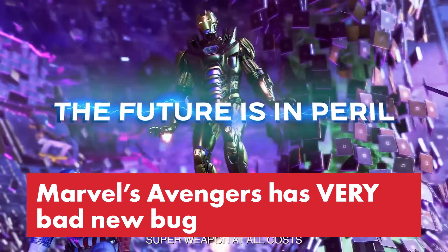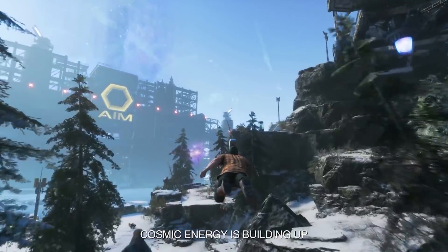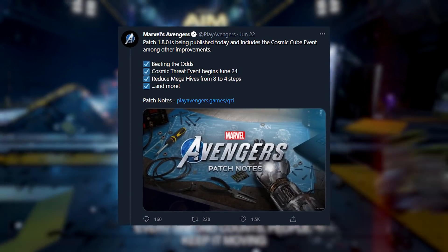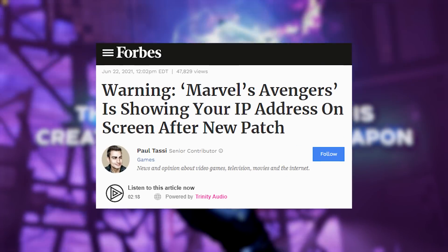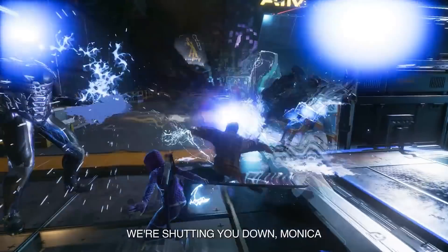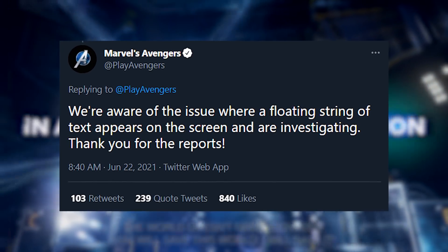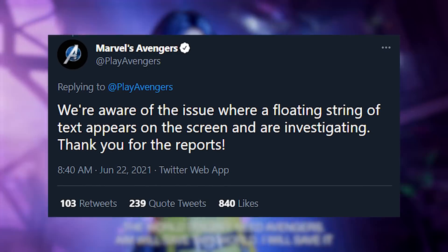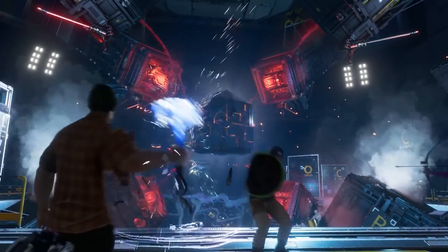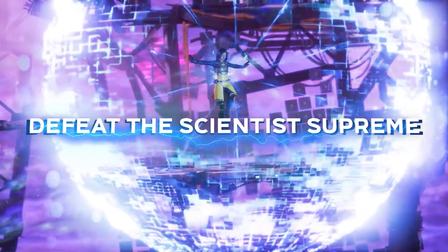Marvel's Avengers has had a rough go, and a recent patch included a very bad new bug. The patch introduced a new boss and the Cosmic Cube event, but it apparently also shows your IP address bouncing around on the screen while you play. The game's Twitter account acknowledged a floating string of text appearing on screen and said they were investigating, but didn't mention that the string includes your IP address — which presents a whole host of privacy problems. So maybe don't stream Avengers with the new patch right now.